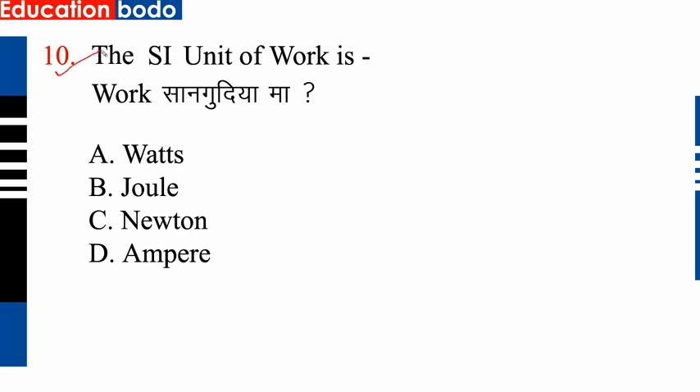Question number 10: The SI unit of work is a unit to measure. Option B is power.